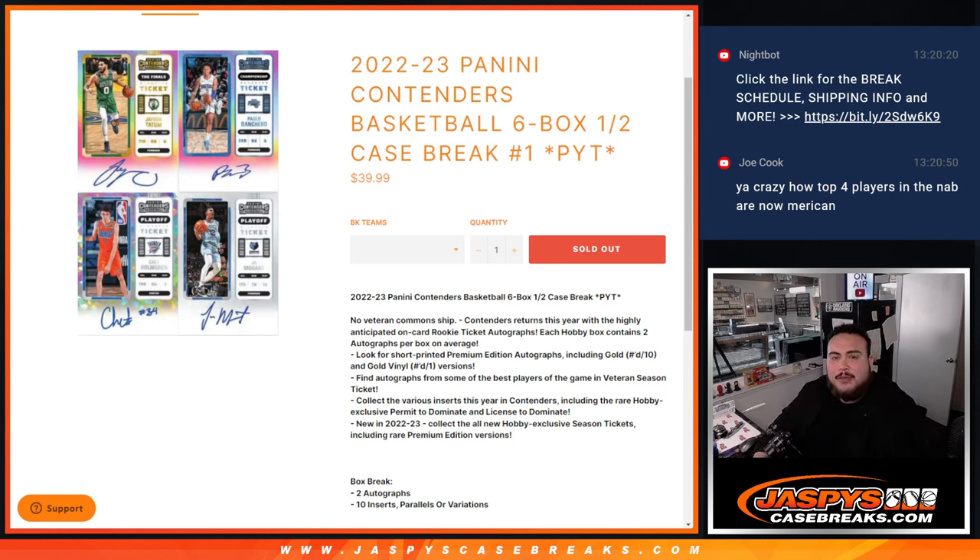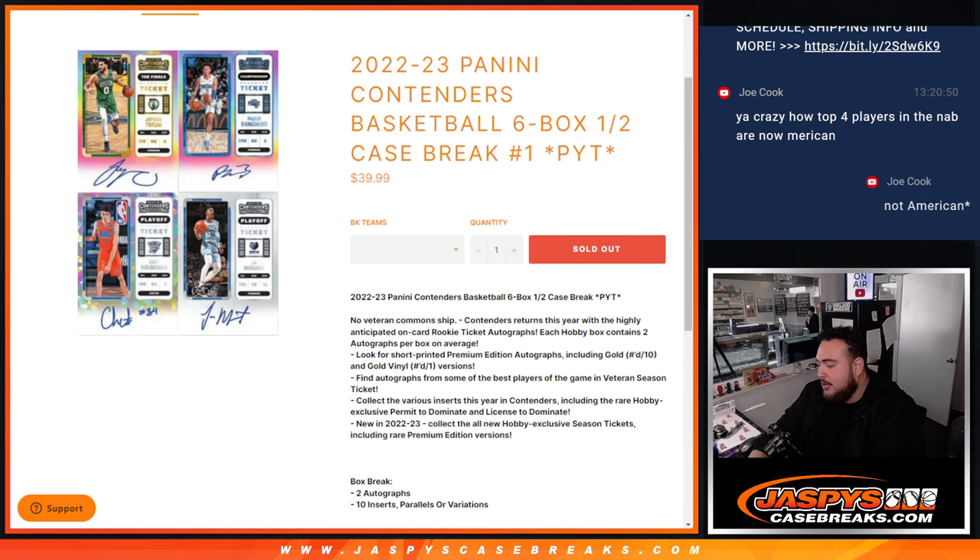What's up everybody, Jason here for JaspysCaseBreaks.com. 22-23 Panini Contenders Basketball just sold out. This is a six-box half-case break, Picardines number one. A little bit new configuration — still two autographs like normal, but now there's only four packs a box with eight cards. They got rid of a lot of base cards, and we did get a little preview with a pack filler earlier to sell this break.